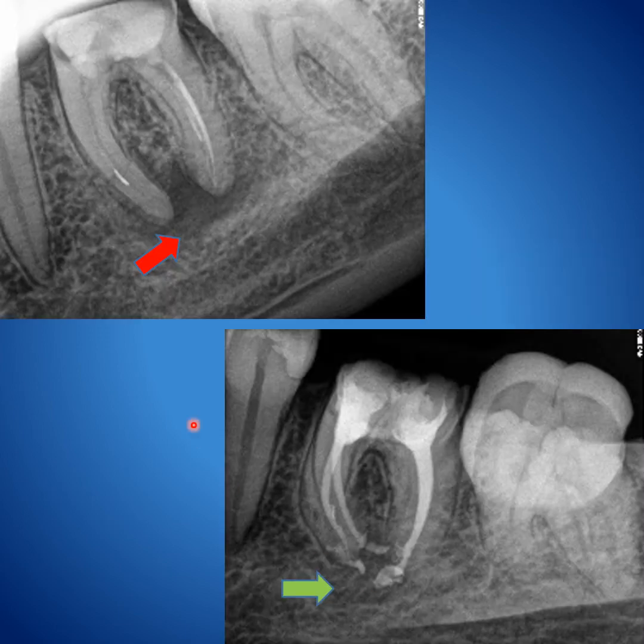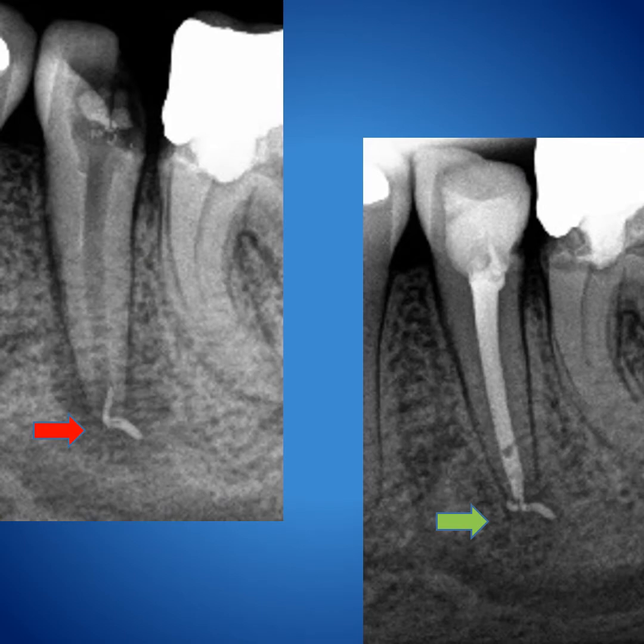This is a case whereby I had a separated instrument, underextension, and a big lesion. After bypassing the separated instrument and retreatment, you can see that the lesion has healed even though there is a lot of sealer extrusion. Here, a foreign body — possibly from a previous gutta-percha — is in the periapical region. I couldn't retrieve it, so I did the routine endodontic procedure, and you can see that the lesion has healed.